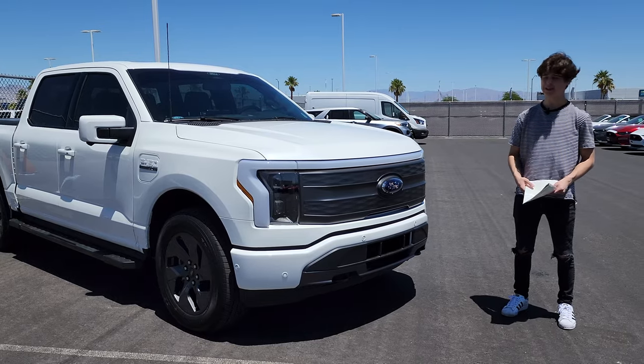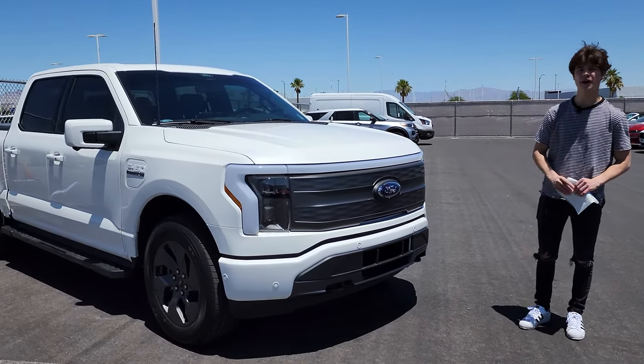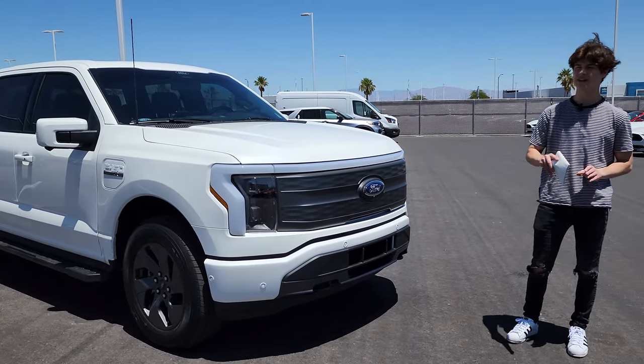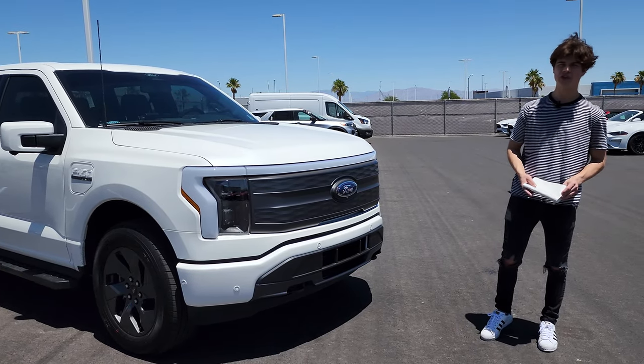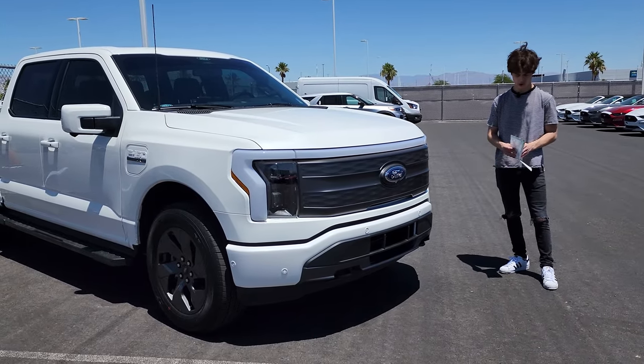The most important option is the extended range battery and the max trailer tow package. That max trailer tow package means this can tow up to 10,000 pounds — but that is with the all-season tires. If you get the 20-inch all-terrain tires, that's only 9,400 pounds. So if you want that full 10,000 pounds, make sure you get the all-season tires and not the all-terrain.